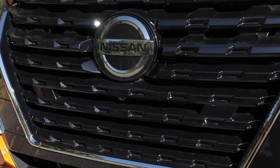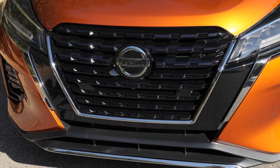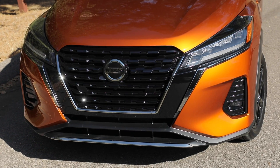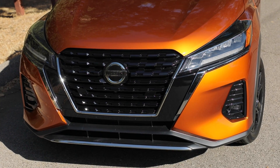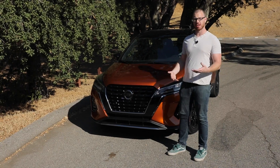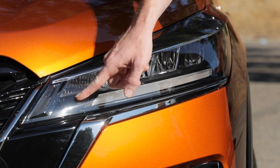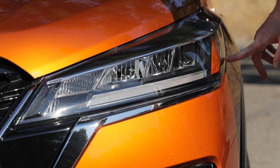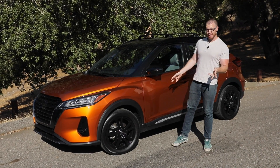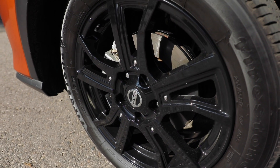The first big update is in the aesthetics department. Look at the front end of the Kicks — it now sports the much more aggressive shield-like front grille that the brand is rolling out across all of its crossovers and SUVs. That's thanks to this new bumper design, which is rather handsome and flows quite nicely into these full LED headlights, which are really slick in this segment.